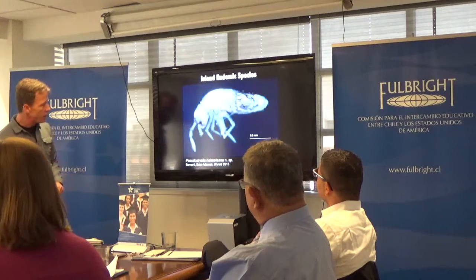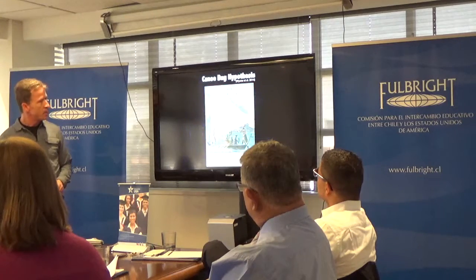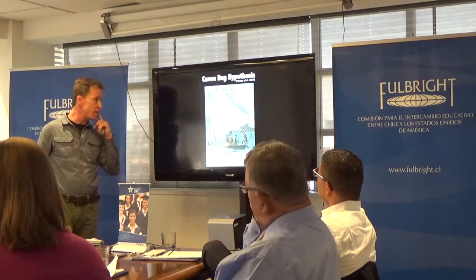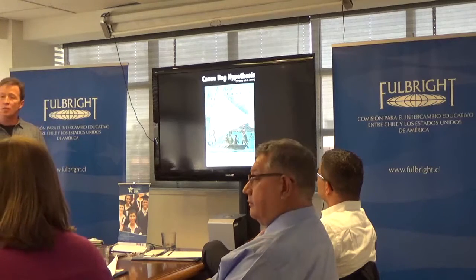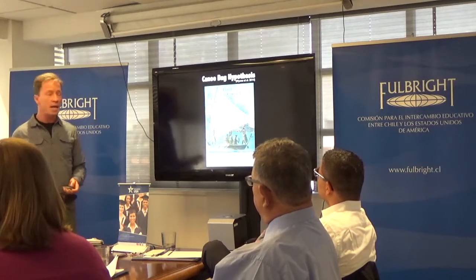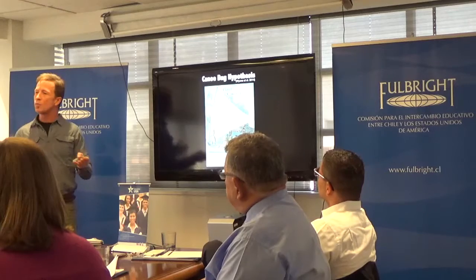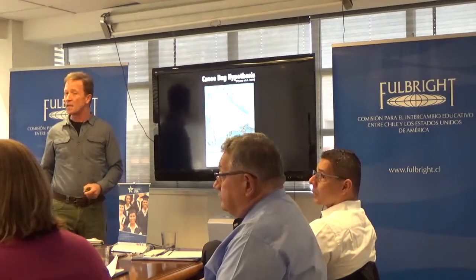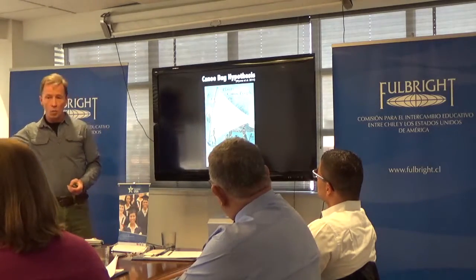The other one is Pseudocenella ha-hauteana — ha-hauteana is Rapa Nui for mouth of the cave. We published a paper in 2014 in the Journal of Bioscience discussing the canoe bug hypothesis. We had two animals that were Polynesian endemics occurring on Rapa Nui and a small number of other Polynesian islands. We walked through three primary dispersal possibilities and were able to rule out two, putting forward the idea that ancient Polynesians were responsible for moving bugs from island to island as they colonized west to east across the South Pacific.